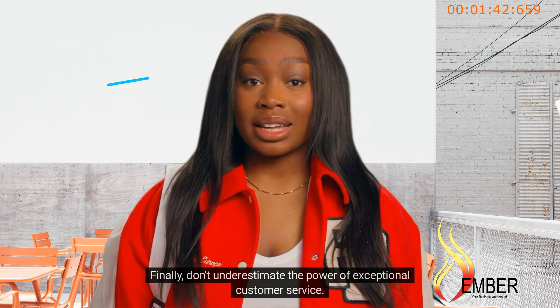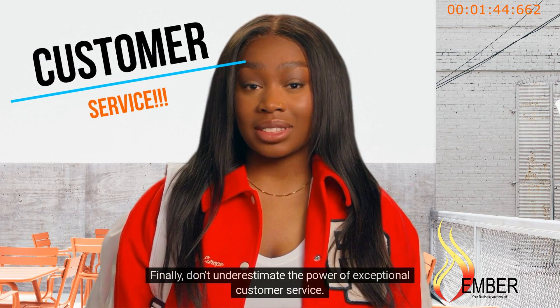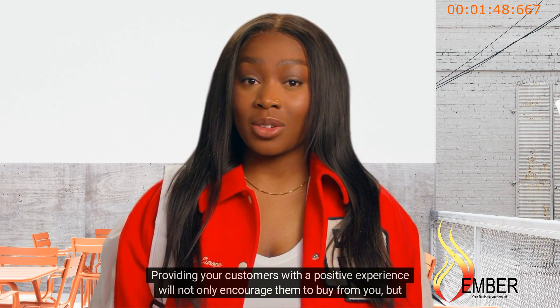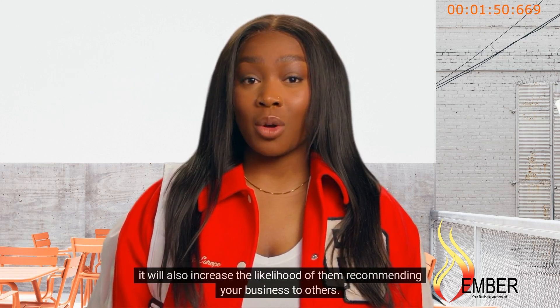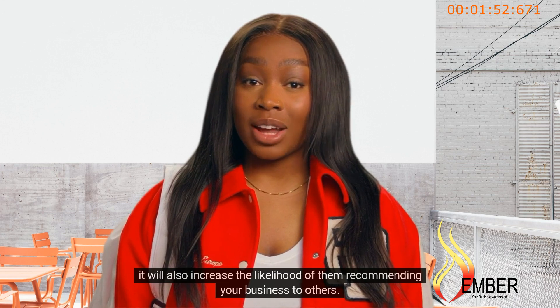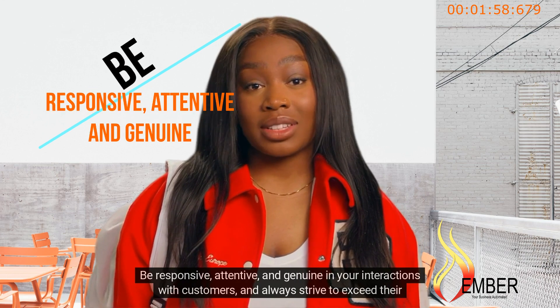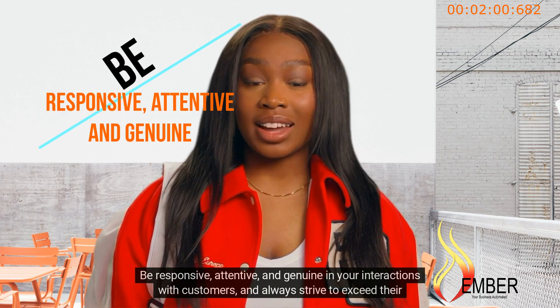Finally, don't underestimate the power of exceptional customer service. Providing your customers with a positive experience will not only encourage them to buy from you, but it will also increase the likelihood of them recommending your business to others. Be responsive, attentive, and genuine in your interactions with customers, and always strive to exceed their expectations.